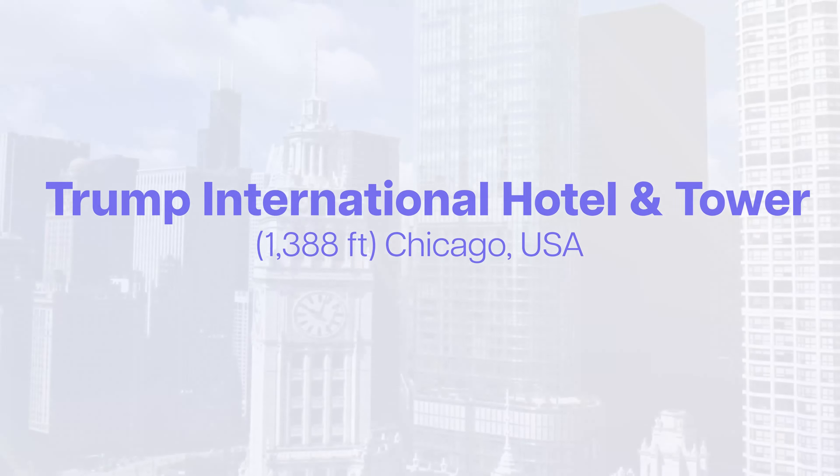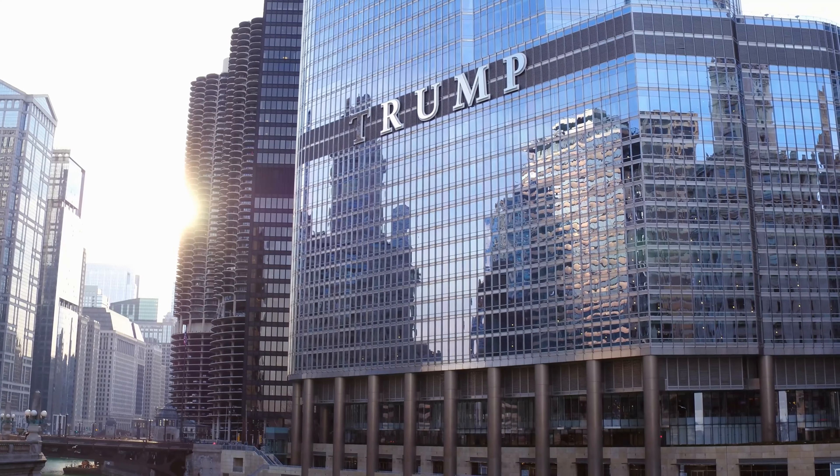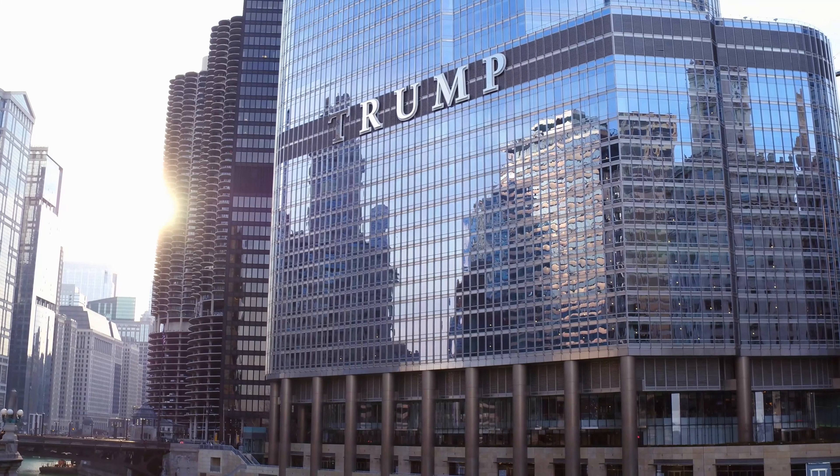At number 21 takes us to the Windy City, where we find the Trump International Hotel and Tower in Chicago. Fun fact: the building's design includes a public riverfront promenade, which extends the city's famous river wall.